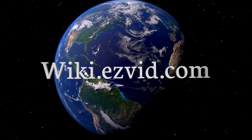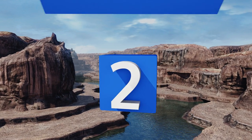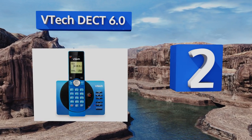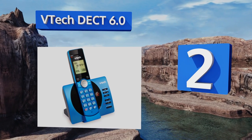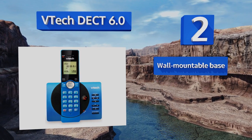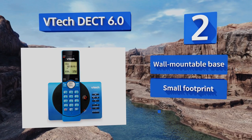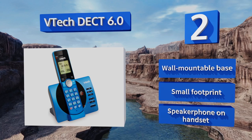At number two, the sleek and colorful VTech DCT 6.0 has a backlit LCD screen that lets you know if you have a message waiting while the machine's digital answering system ensures no important calls are missed, even if you're on the other line. It boasts a wall-mountable base, a small footprint, and a speakerphone on the handset.